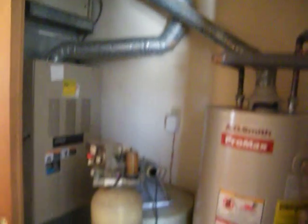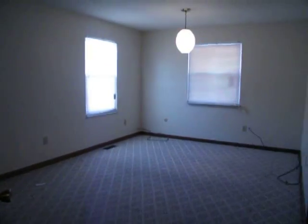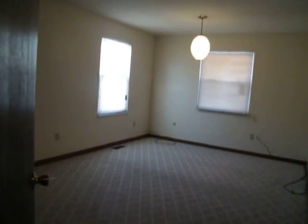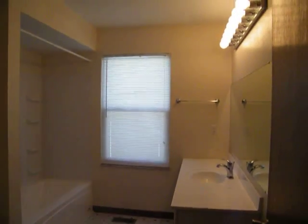All the bedrooms are pretty good size. All your mechanical systems are newer. Here's one bedroom. Here's the hall bath — it's big and everything is updated.